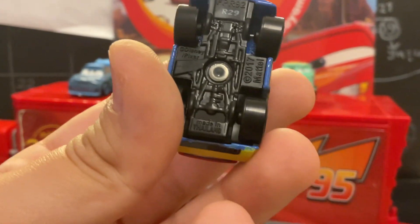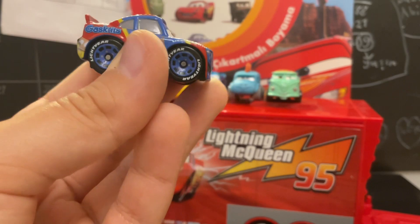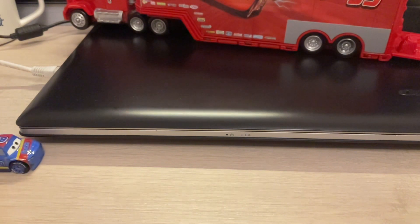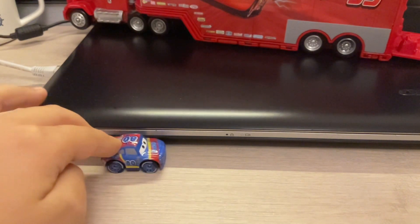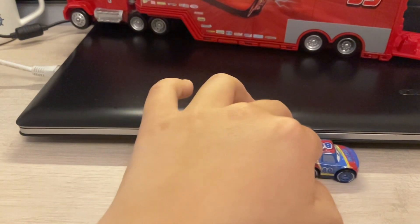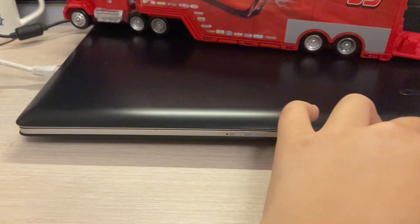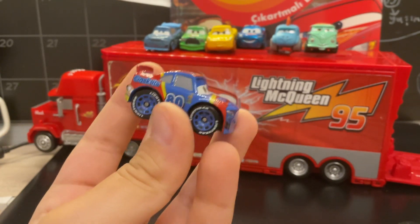It says made in Thailand - guys, it says made in Thailand! How does that work? It's so realistic. Let's just drive it. Guys, maybe you wouldn't see that because of my hands, but this car is actually pretty cool.